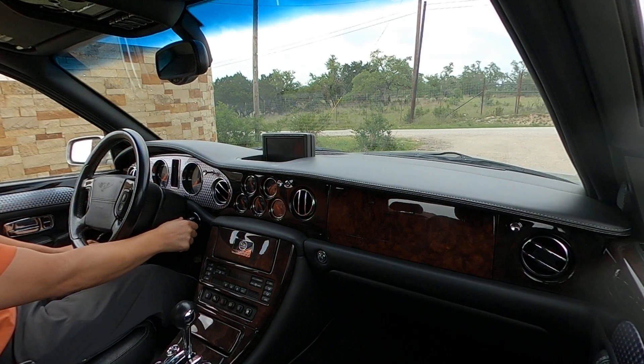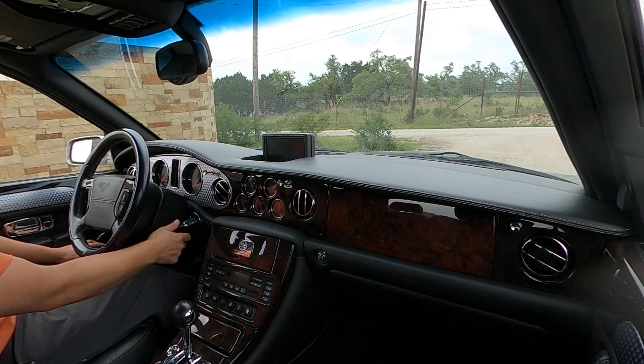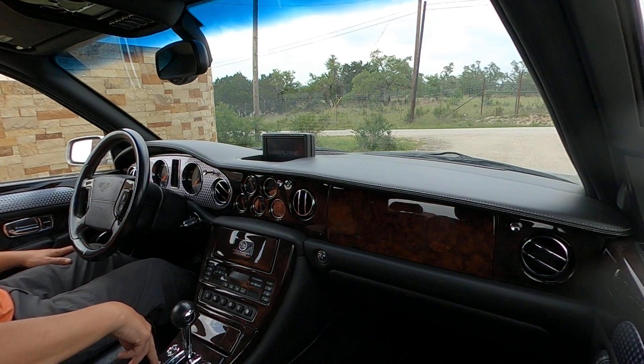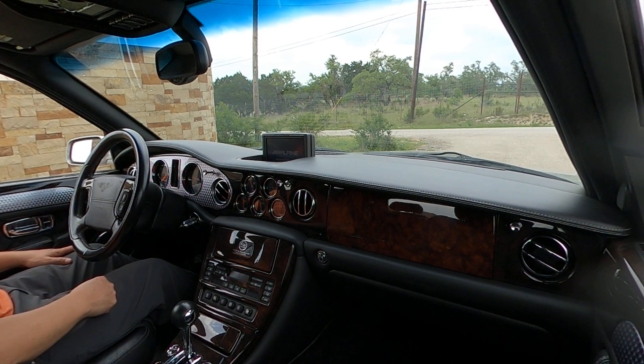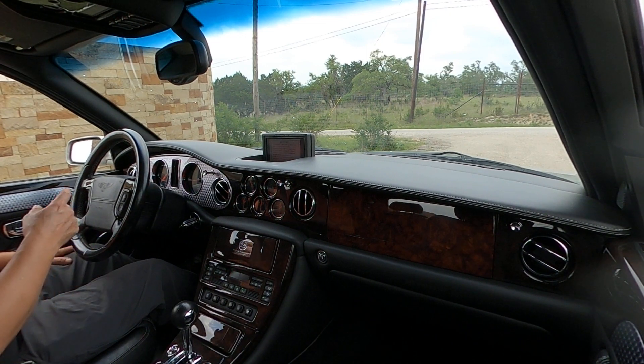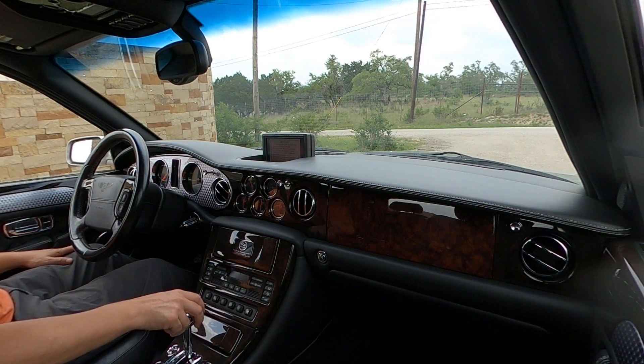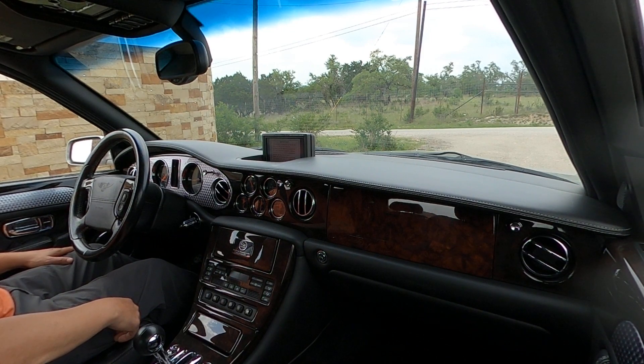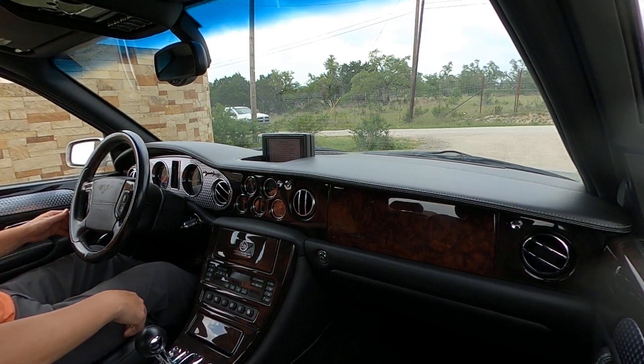We have the drive-along video of the Bentley Arnage T Mulliner. As noted in the walk-around video, the warning lights for the brake ABS stay on, as well as the airbag light. The rest of the warning lights properly shut off.